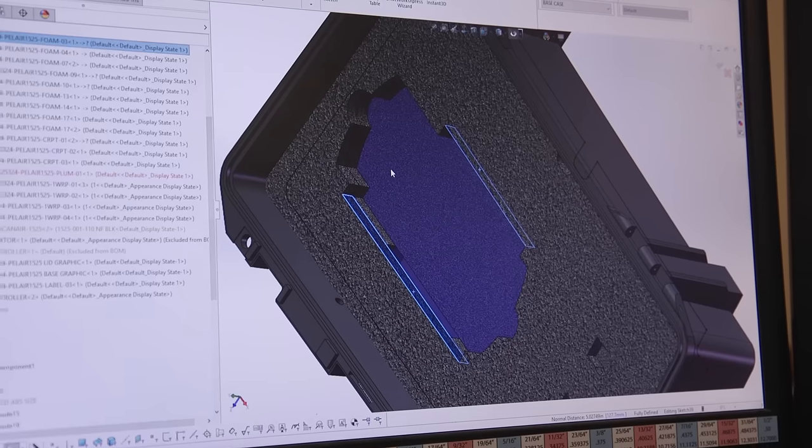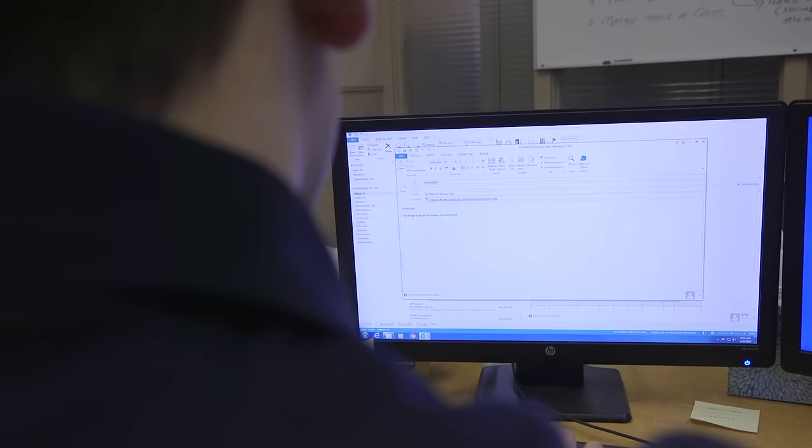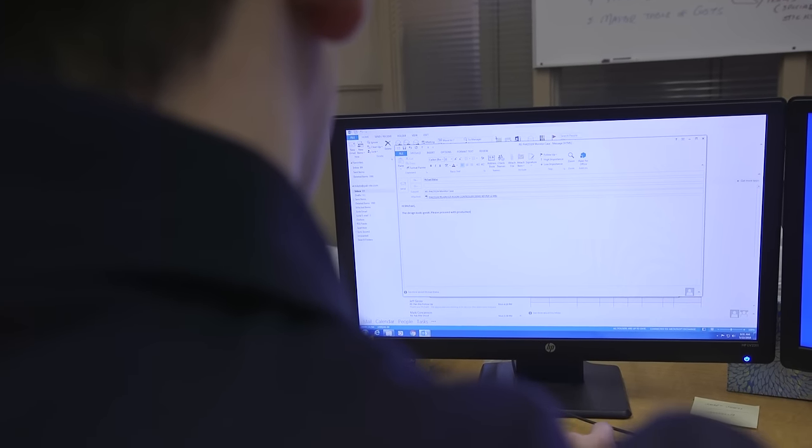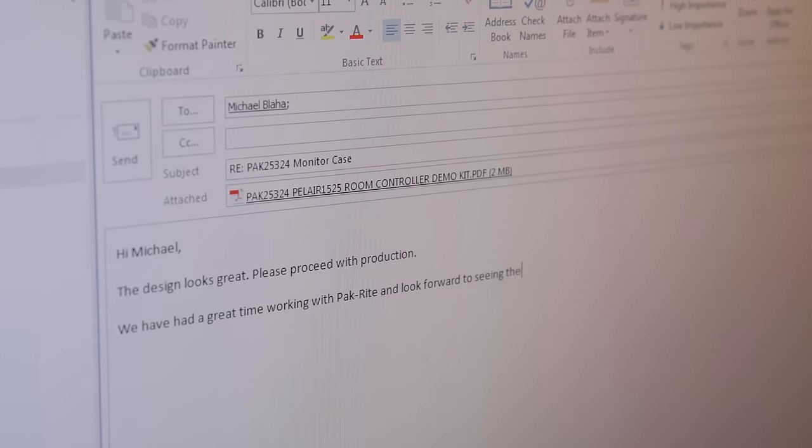You'll inspect our design drawing to make sure it meets all of your specifications. Once approved, we get to work bringing that design to life, manufacturing and assembling the quality components of your custom Pelican case.